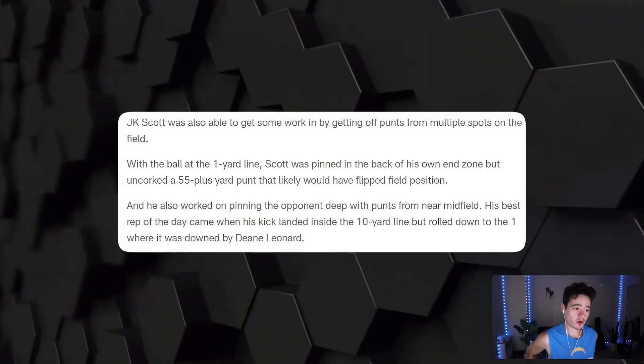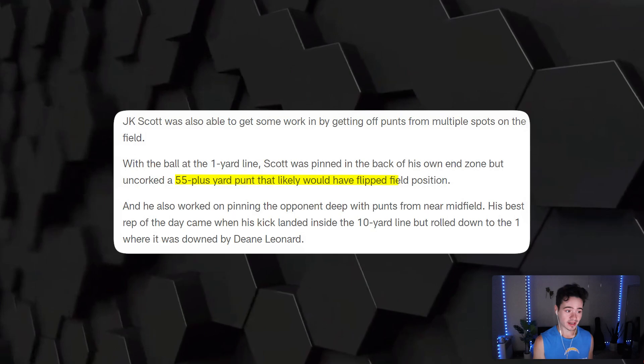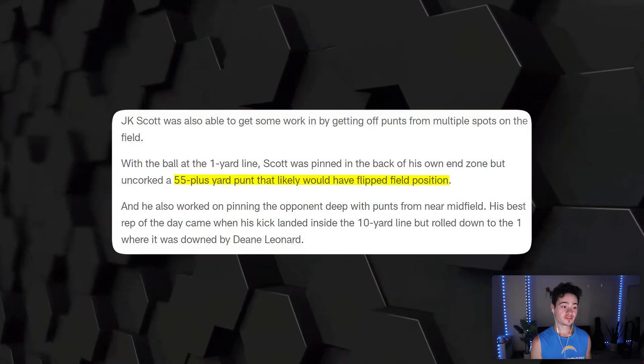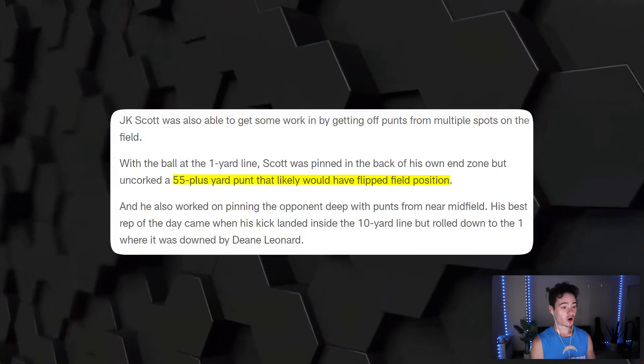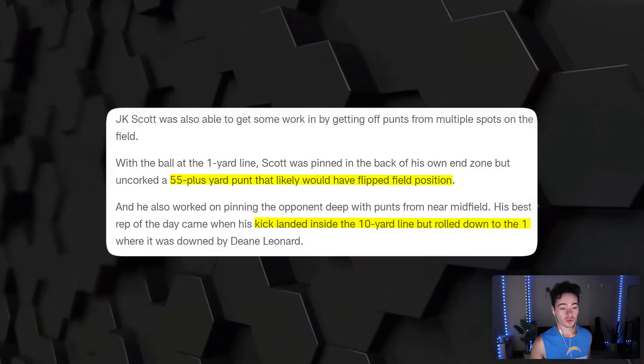Kicker news — JK Scott was working on some punts at his own one-yard line, flipped the field with a 55-yard punt, and also had a great punt from midfield that hit the 10-yard line and rolled all the way down to the one. Dean Leonard was the man who downed it. Having a good punter is something not a lot of fans can appreciate, but Chargers fans definitely can after everything we've experienced from special teams.